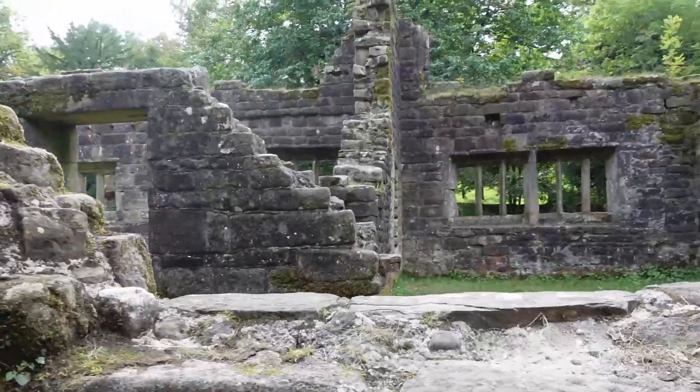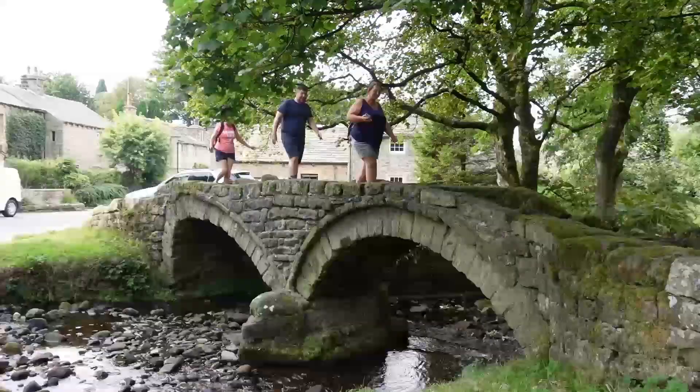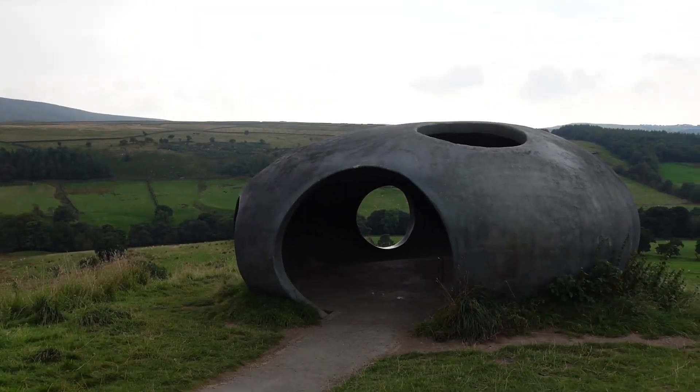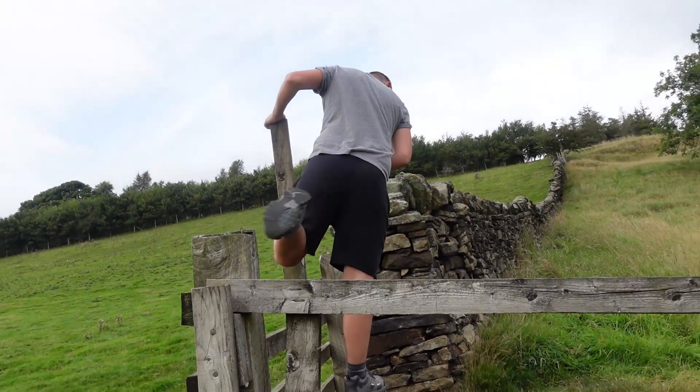We discovered a lost village in the heart of Lancashire and we're inviting you to join us as we explore the ruins of Wycoller Hall and then walk to the top of the hill to see the Atom. Come along and join the adventure.